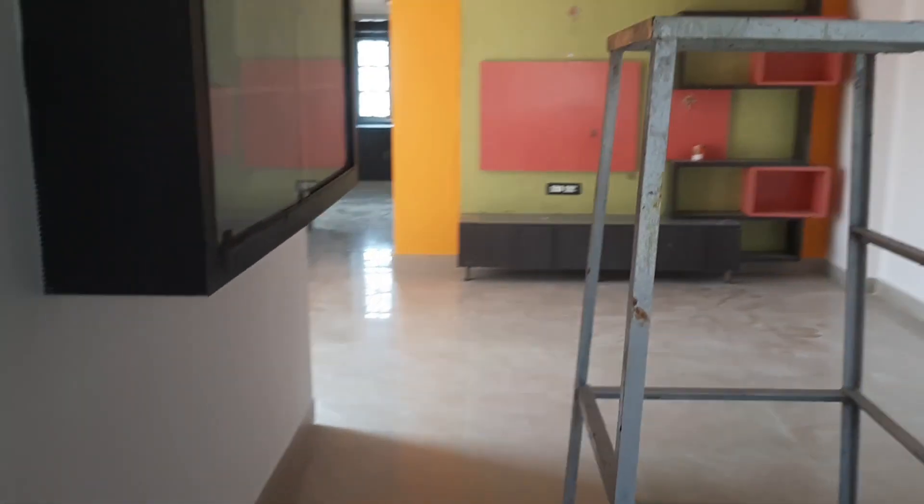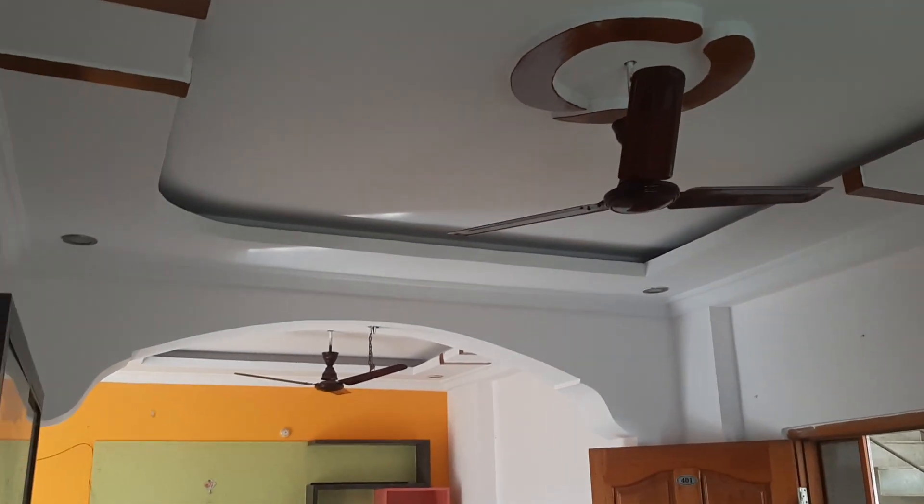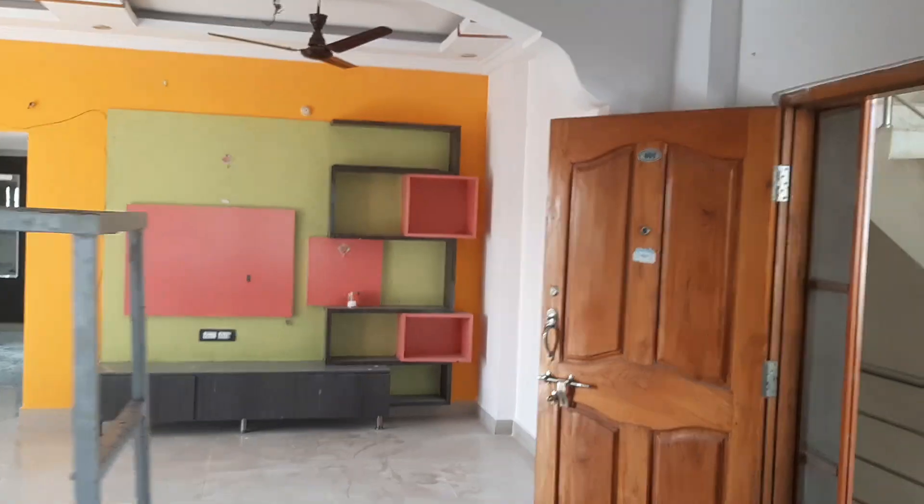We have ventilation outside. We have a few features across two floors.